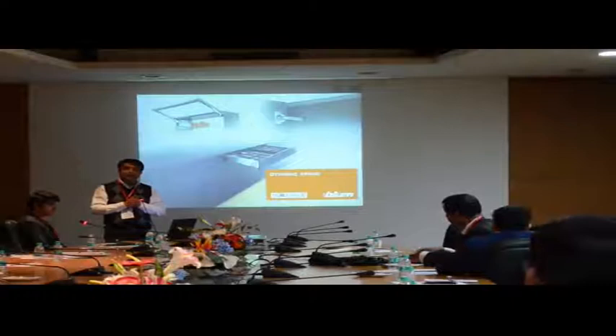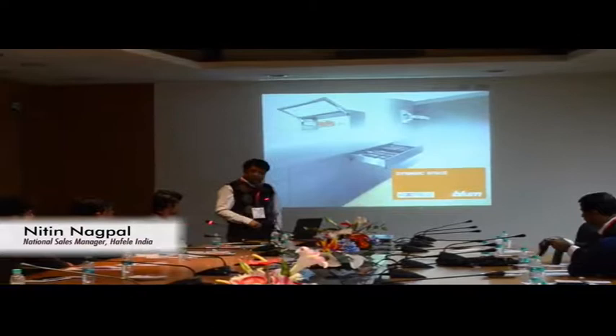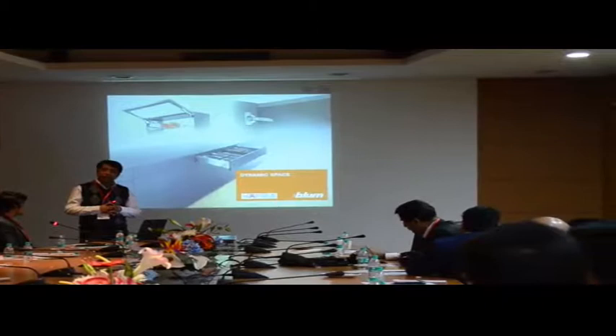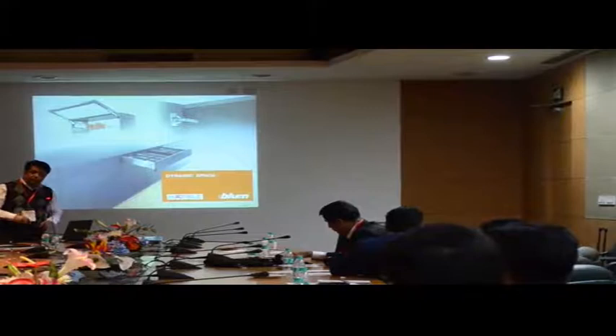Let me introduce myself. I am Nitin Nagpal. I represent OEM business for Hefto India for the complete pan India region. I will take you through a small concept called Dynamic Space, which has been developed by Bloom. We represent Bloom in India for our hardware products.